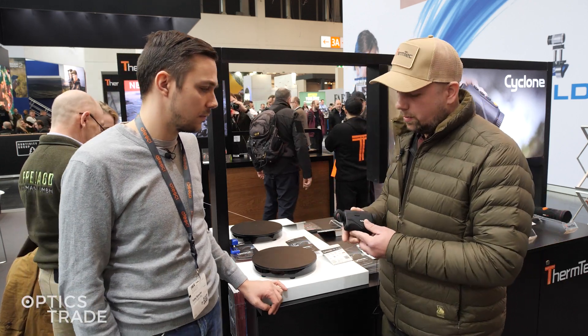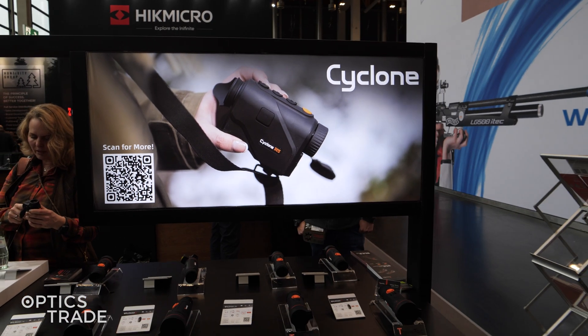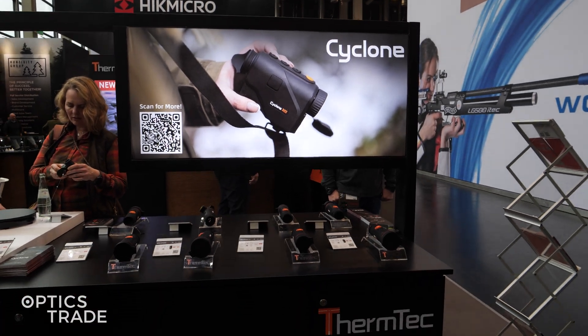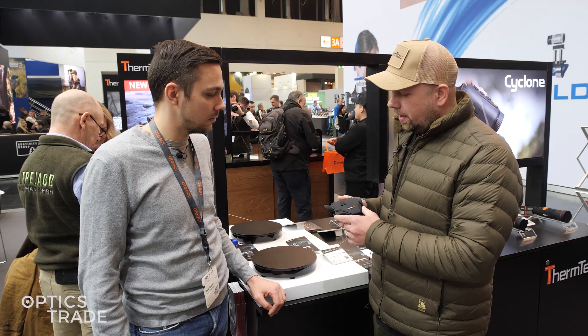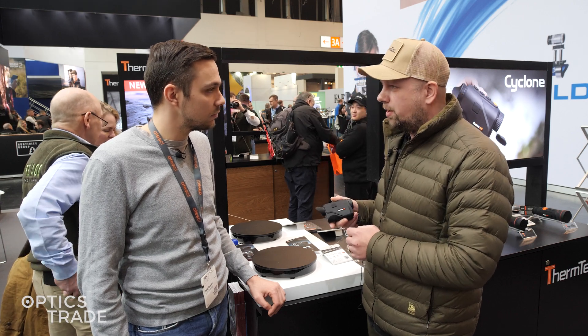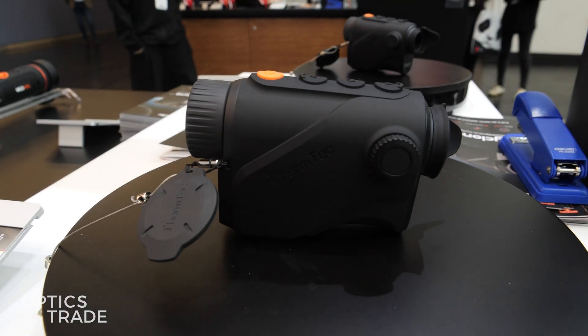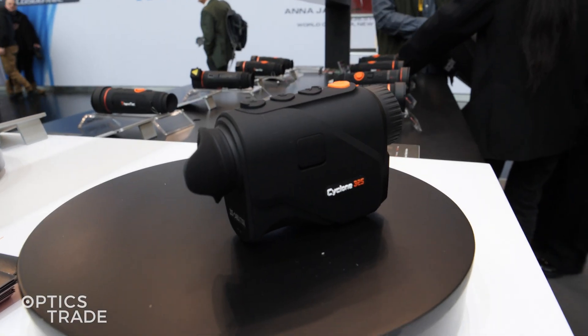This is a very small, very lightweight model. It has only 255 grams and less than 14 centimeters, so it's very compact — a pocket size, so every hunter can put it in their pocket without any problems. At this time we produce two types of lens: the 15mm lens and the 25mm lens.